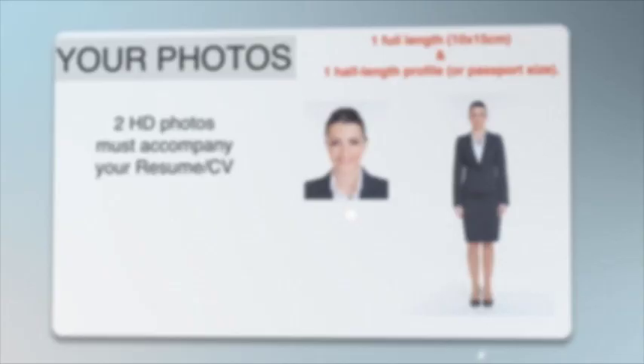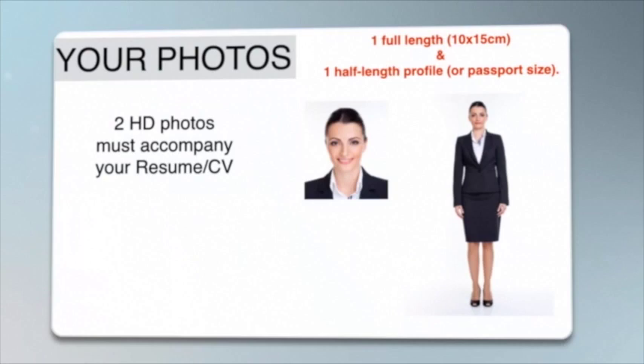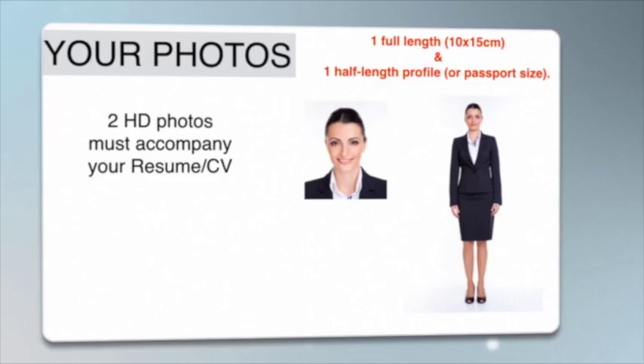Your photos are just as important because they will be presented to the recruiters and hiring management at the airline's home base after the selection process has been completed. Two HD photos must accompany your CV — one full length and one passport size. We suggest that you check the company website for size and background requirements for the photos, as this might differ from airline to airline. You need to make sure that your photos speak a thousand words about what a professional, dedicated, friendly, customer service oriented, team player, impeccably groomed, wonderful person you are. The photo outfit, much like the outfit you will be wearing during the interview, should be well chosen.